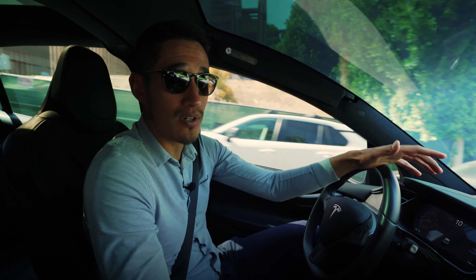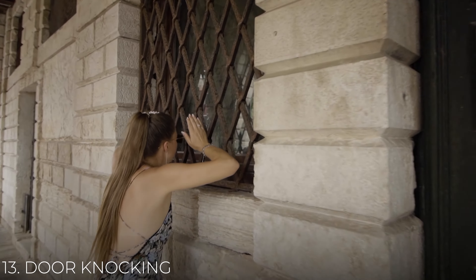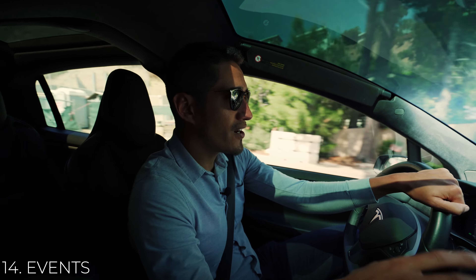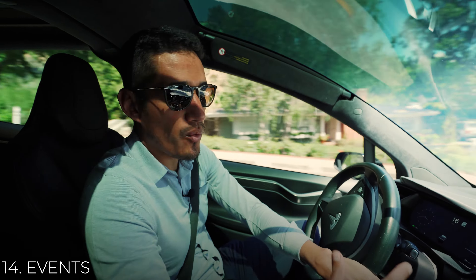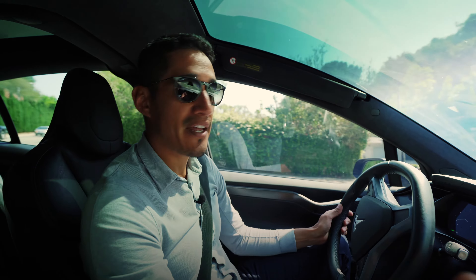Number 13 is door knocking. We cannot forget the most basic part of being a real estate agent, and it's a really effective way to find sellers in a tight seller's market. Number 14 is events. This takes a little more planning but is a great way to get in front of people. Maybe you sponsor a school event and cater the food and drinks.